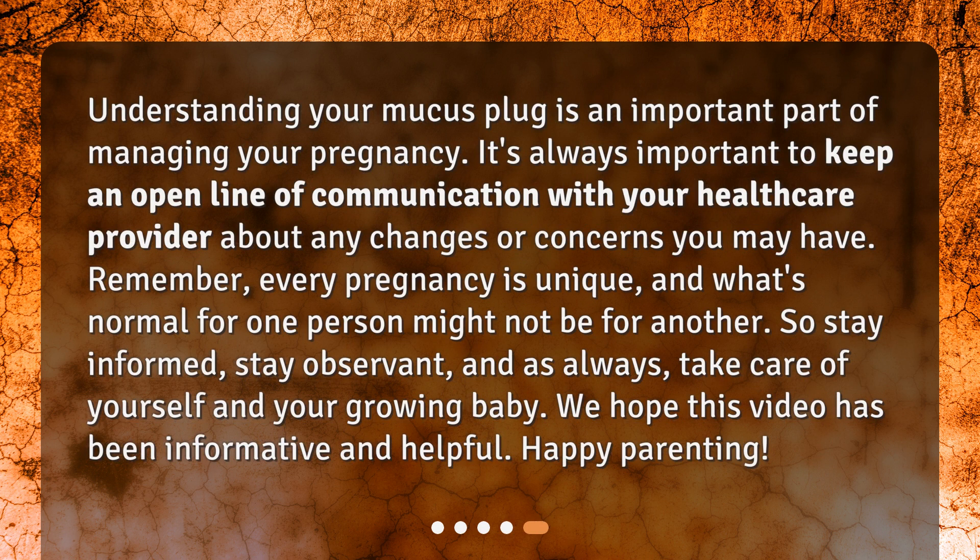Understanding your mucus plug is an important part of managing your pregnancy. It's always important to keep an open line of communication with your healthcare provider about any changes or concerns you may have. Remember, every pregnancy is unique, and what's normal for one person might not be for another. So stay informed, stay observant, and take care of yourself and your growing baby. We hope this video has been informative and helpful. Happy parenting!